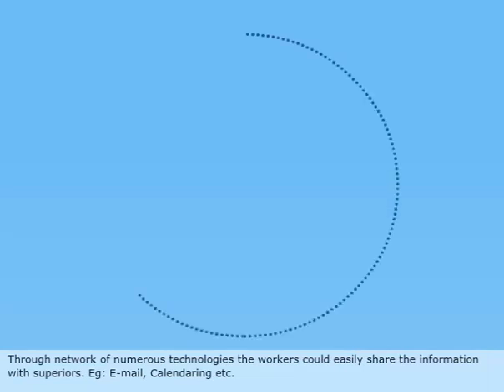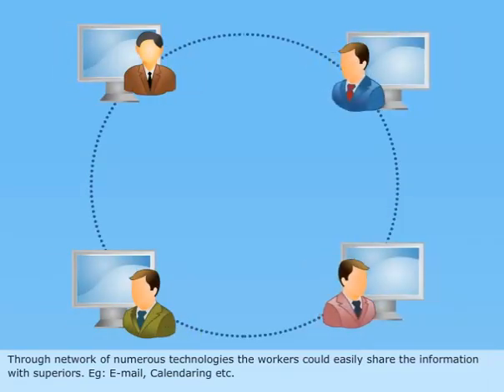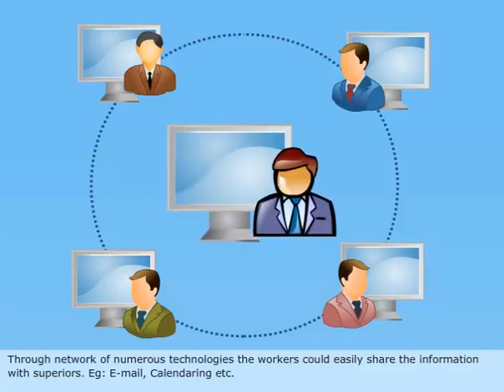Through a network of numerous technologies, workers could easily share information with superiors. Examples include email, calendaring, etc.